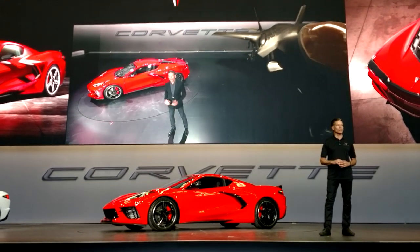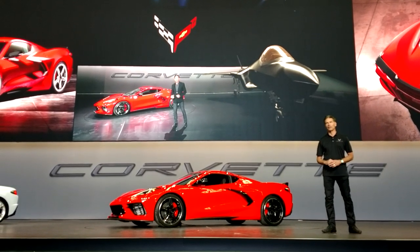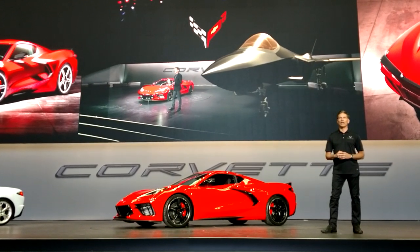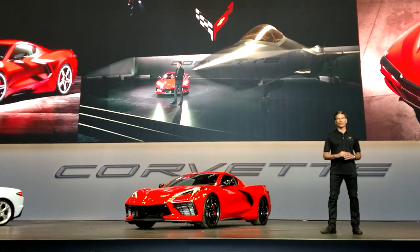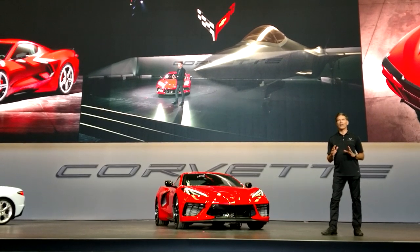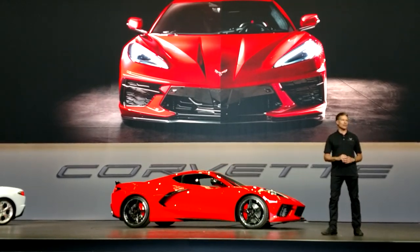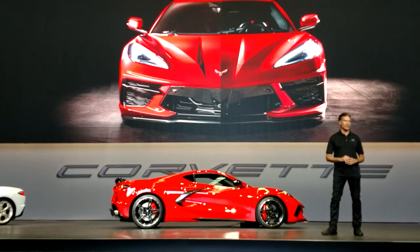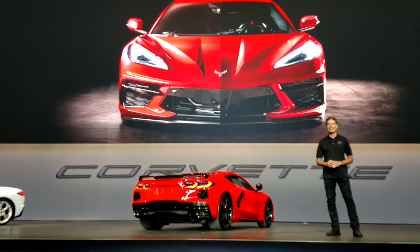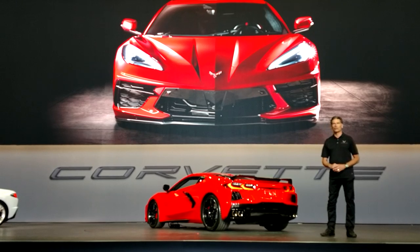You can see the continued influence of aircraft design — lean and muscular with sculptural details conveying a sense of motion, even while standing still. Now with the new cab-forward driving position and rear engine location, the proportions become the essence of the jet fighter for the road. As you would expect, we maintain some of the essential Corvette design cues that are timeless and translated well to the new mid-engine configuration.